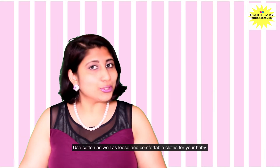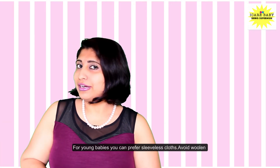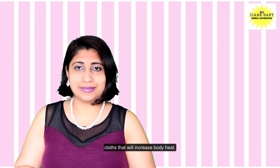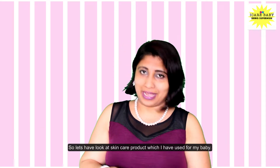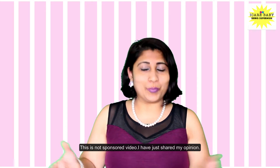Use cotton, loose, and comfortable clothes for your baby. For young babies, you can prefer sleeveless clothes. Avoid clothes that will increase the body heat. Now let's have a look at the skincare products which I have used for my baby — this is not a sponsored video, I have just shared my opinion.